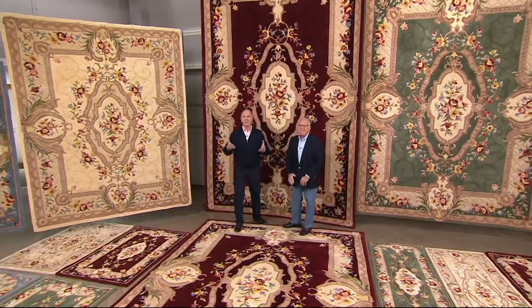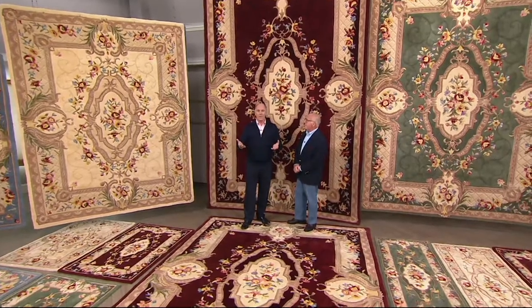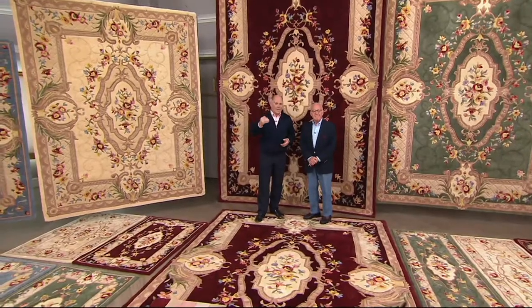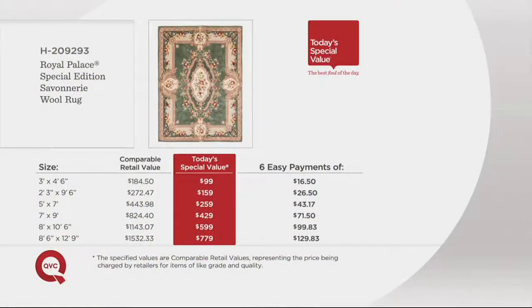If you are a Royal Palace believer, we want to hear from you. But let me talk about price for a minute, because you're looking at roughly 48% or more off retail value. The 3-foot by 4-foot-6 — that's the great rug to put anywhere, by the front door. That's the try-me. If you've never purchased Royal Palace rugs in the 23 years we've been here and you're not sure, get the 3 by 4'6 for under $100. Normally that would be about $184.50, and payments are just $16.50. The 2½-foot by 9½-foot is your runner — the perfect way to dress up a boring hallway.